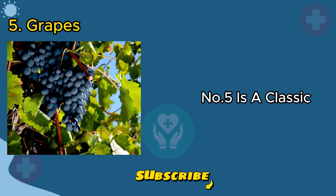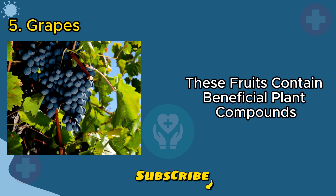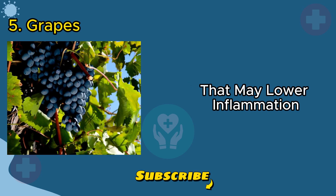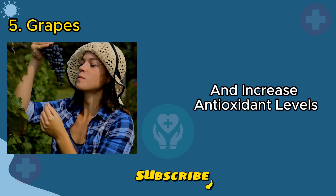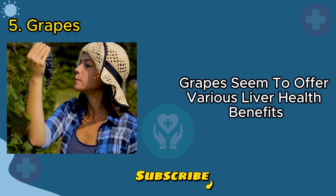Number five is a classic: grapes, especially red and purple ones. These fruits contain beneficial plant compounds that may lower inflammation, prevent cell damage, and increase antioxidant levels. While the research is ongoing, grapes seem to offer various liver health benefits.